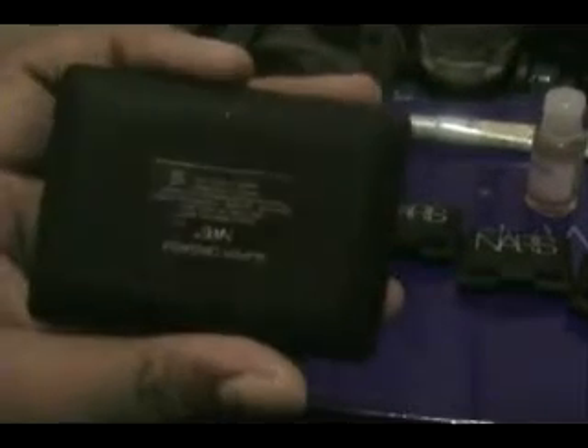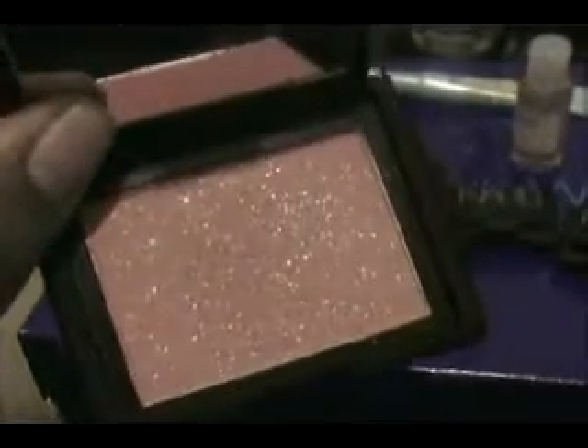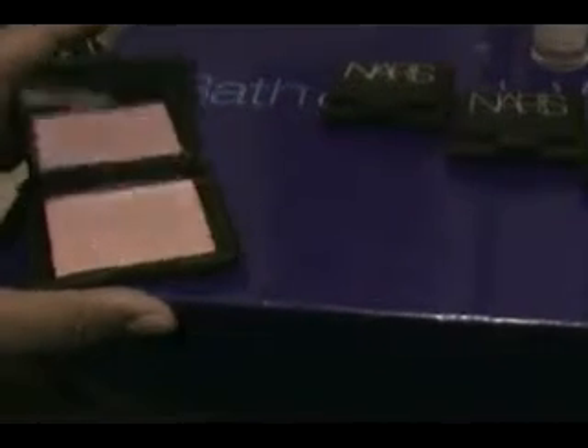I decided to try NARS. I got four things from NARS. I'm a beauty designer at Sephora, so I get exclusive products to try out first and buy. I got Super Orgasm by NARS — it's a blush. It plays off the original Orgasm but with a lot more chunky glitter. I'm not really feeling it too much; it's a little too glittery for me. I think I would have preferred just a regular one. I'm not too into a lot of shimmer on my cheeks, but it's a pretty peachy color. So that is Super Orgasm.